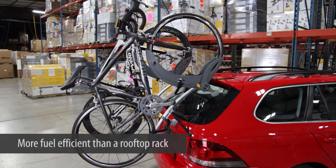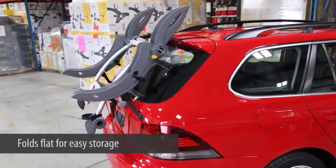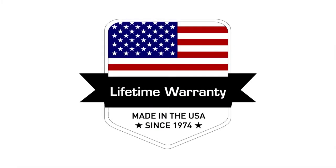The aerodynamic design gives you better fuel efficiency than a rooftop rack, and the Grand Fondo folds flat when not in use for easy storage. Like all Saris racks, the Grand Fondo carries a lifetime warranty and is made in the USA.